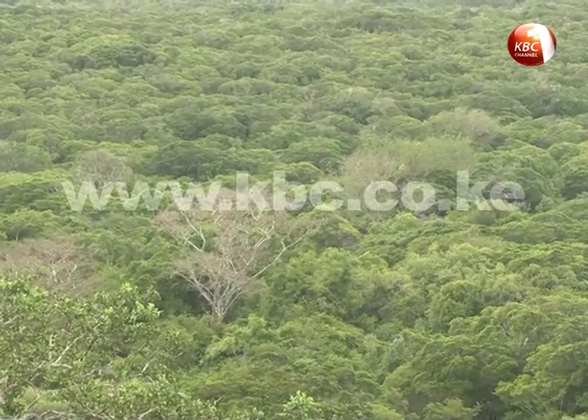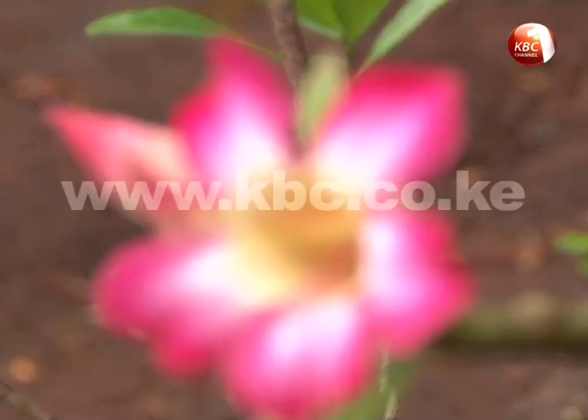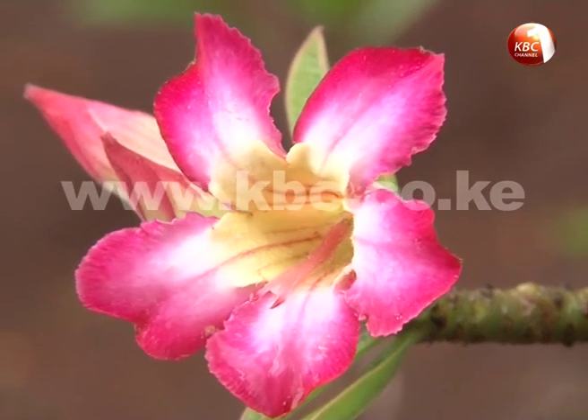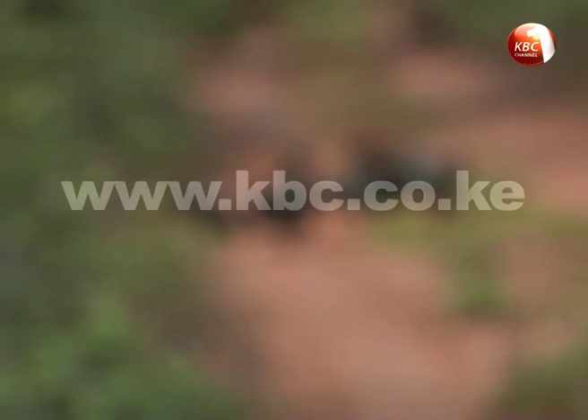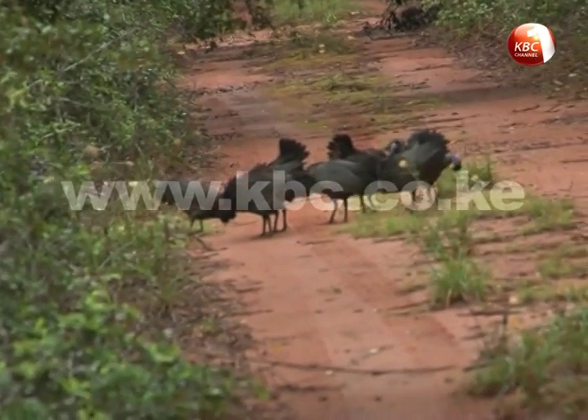Arabuko Sokoke Forest lies close to the Indian Ocean near Malindi. It is an important conservation area due to its rich biodiversity. The forest is home to 20% of bird species and 30% of butterflies in Kenya. I will continue to come to the Arabuko Sokoke Forest, provided of course that it stays the way it is now.